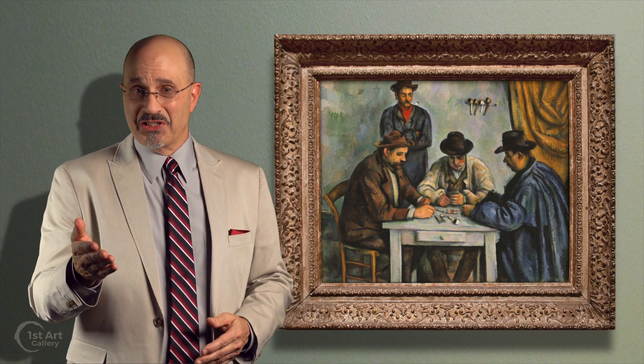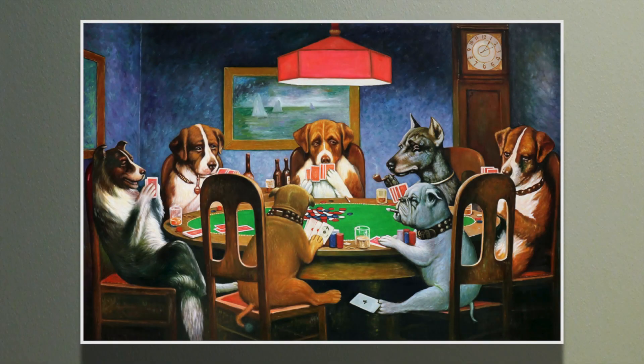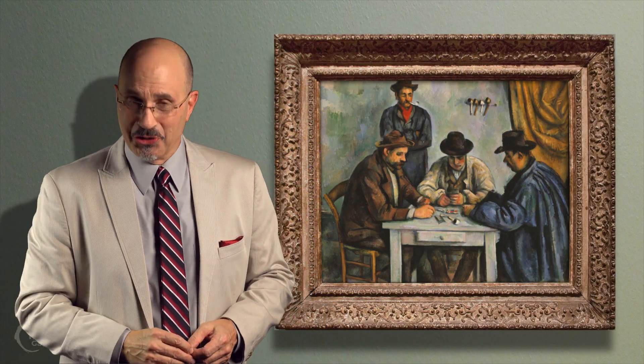Of dubious distinction, Cassius Marcellus Coolidge attributes Cezanne's card players as inspiration for his painting, Dogs Playing Poker. I'm Larry Withers and this has been your two-minute masterpiece.